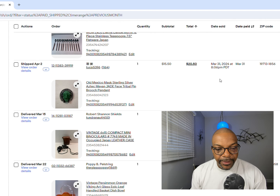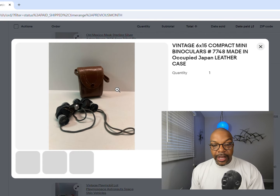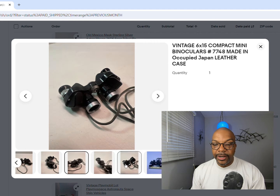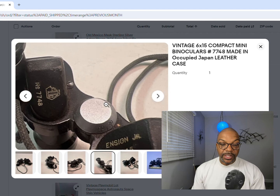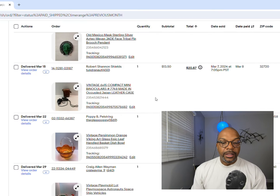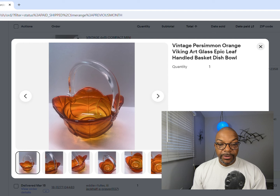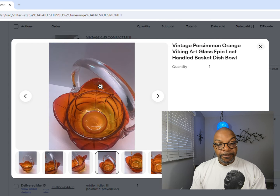Next up is a set of mini binoculars with a little leather case, number 7748, made in occupied Japan. I got $13.50 for that. Next up is a Viking dish in orange - a handled basket, very pretty color, still had the Viking tag on it. We got $7.50 for it. With glass, just make sure your shipping cost isn't crazy. This was part of a Viking and Blenko collection I listed online.